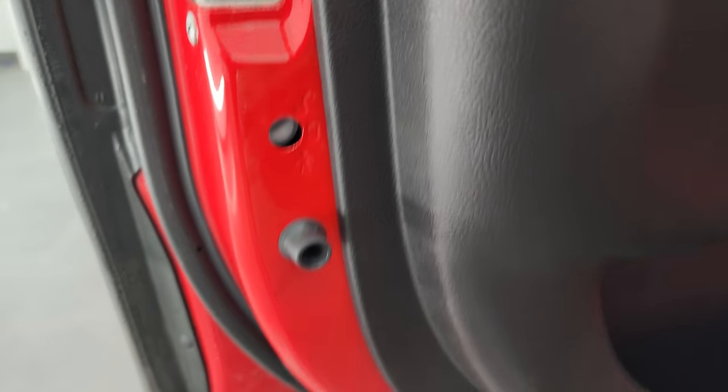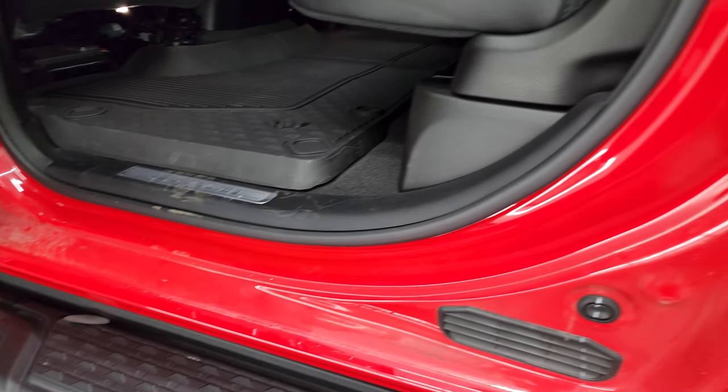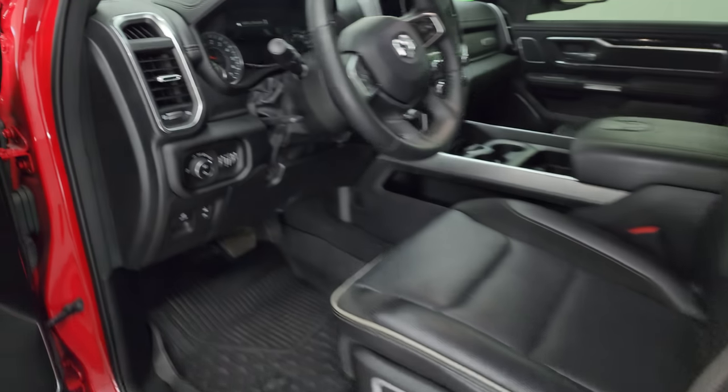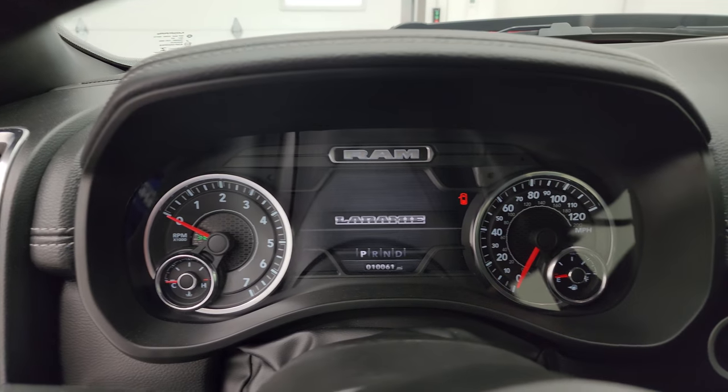It has the LATCH child safety system and the inside of the doors are in really nice shape. We'll hop inside, check out the miles, the radio, and everything that this truck has to offer on the interior.